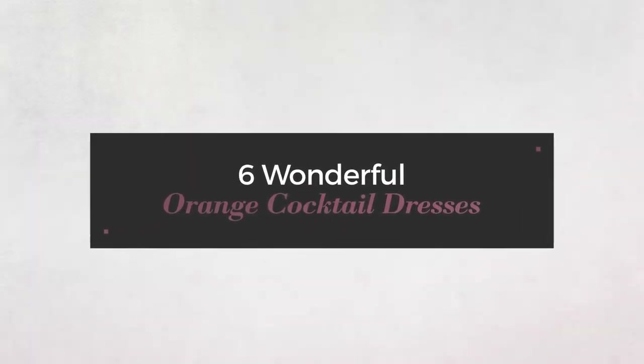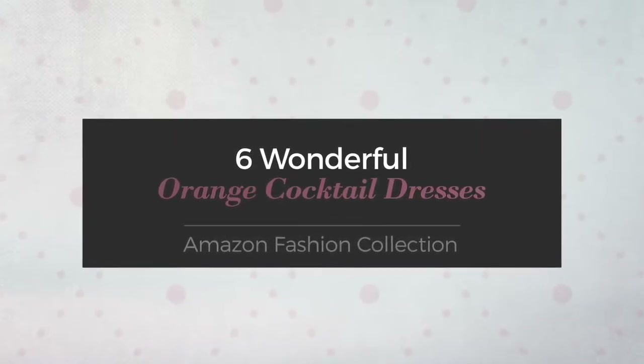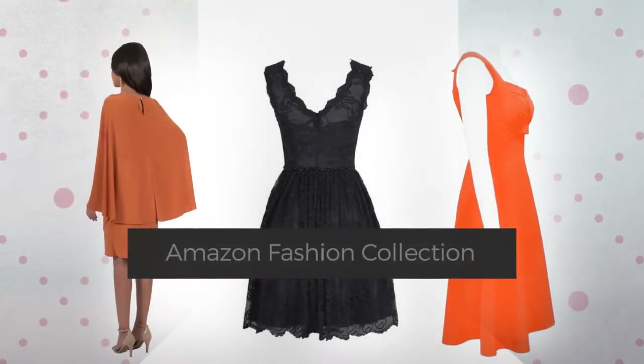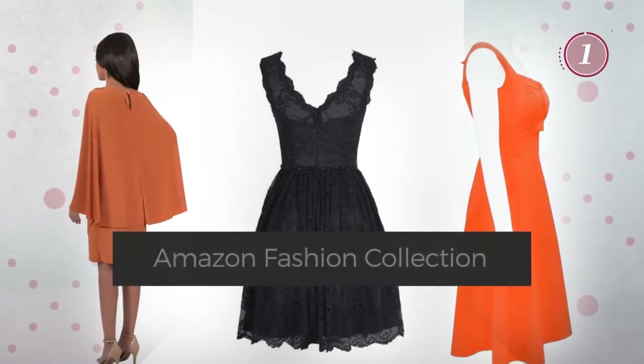6 Wonderful Orange Cocktail Dresses, handpicked from over 3,000 fashion designers' catalogues. At any time, click the circle and get the details about your favorite dress.